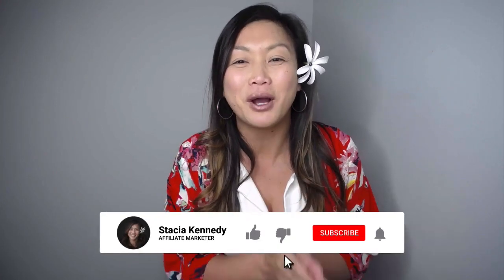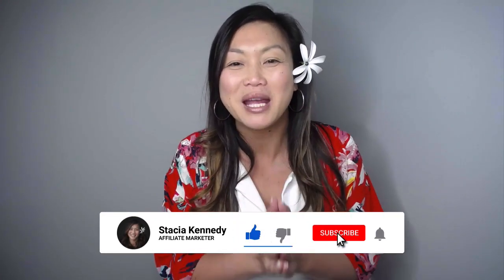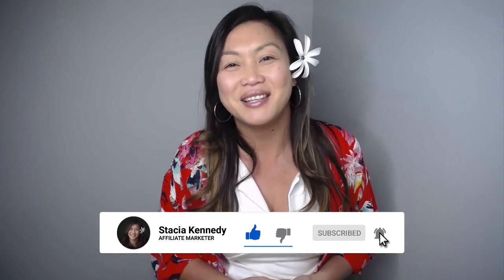Product launch funnels secrets. If you want to learn how to use product launch funnels to persuade people to buy your products, then this is the video for you.